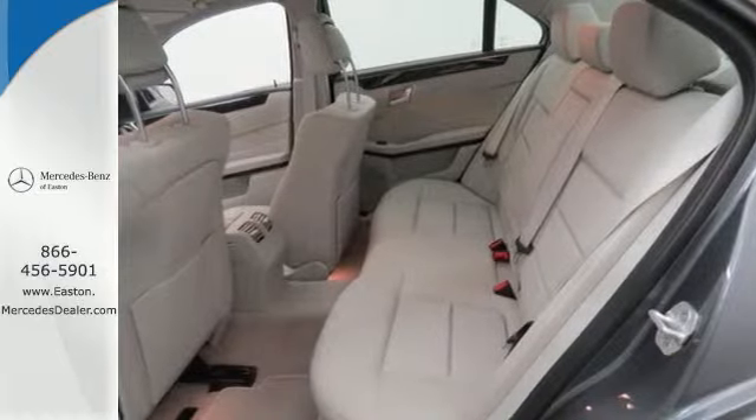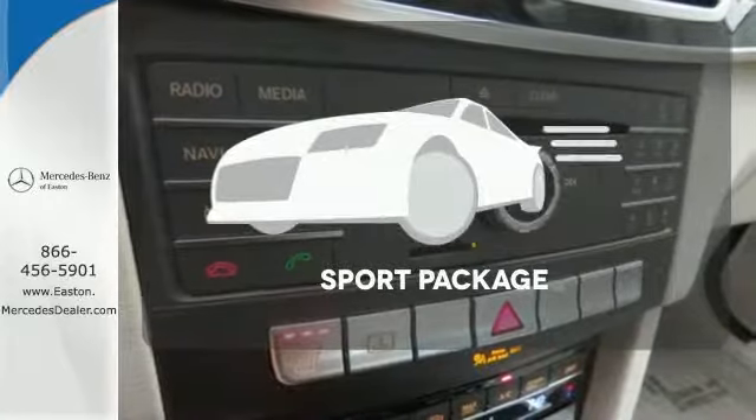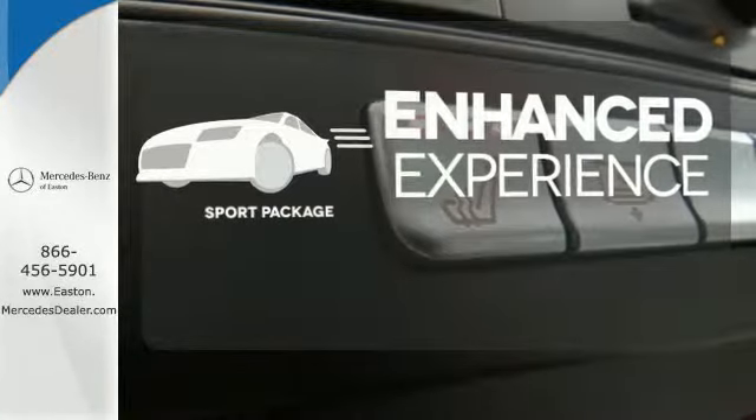Then you hit the gas, and the engine proves that this E-Class is tailored for you in every way. Drivability and functionality is enhanced with the included Sport Package.